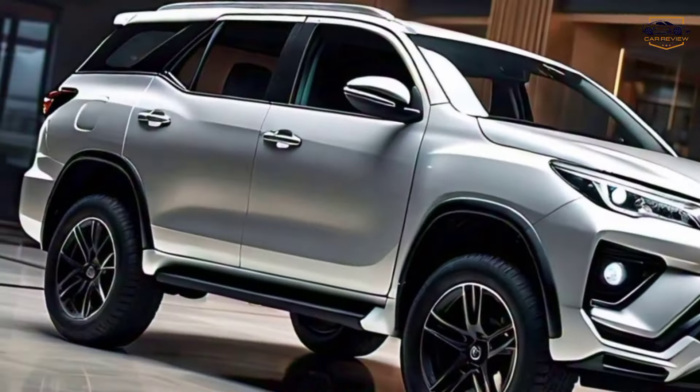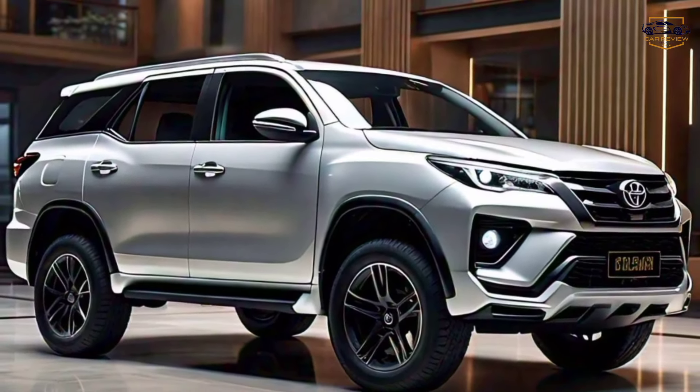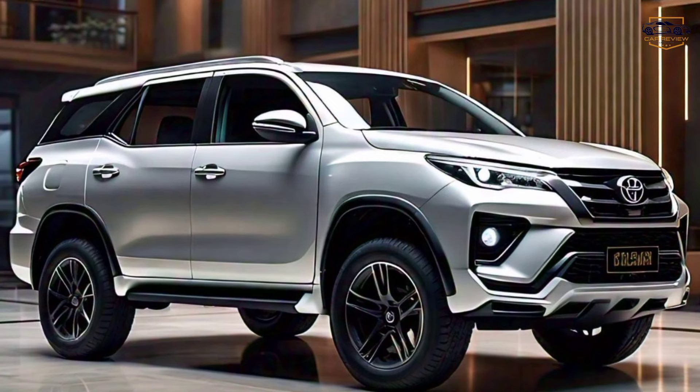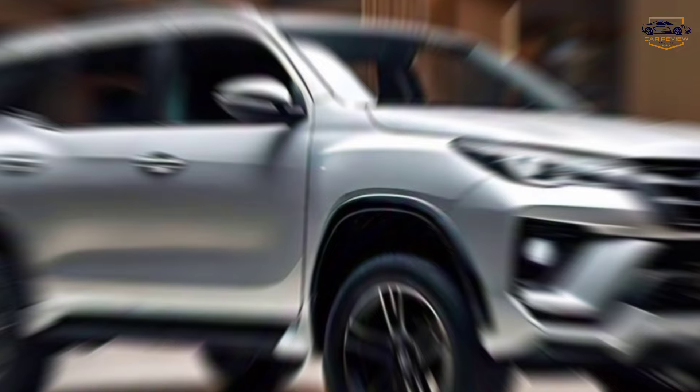So, what do you think? Is the Toyota Fortuner GR Sport your next adventure machine? Let us know in the comments below, and don't forget to like and subscribe for more epic automotive content.